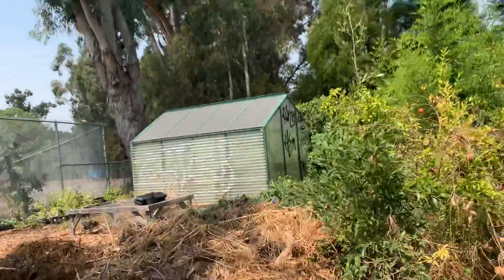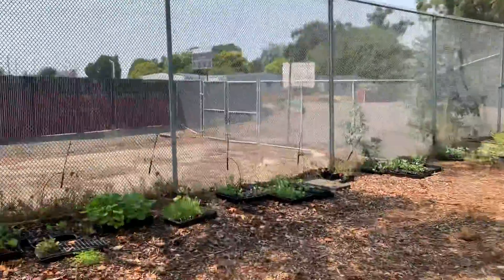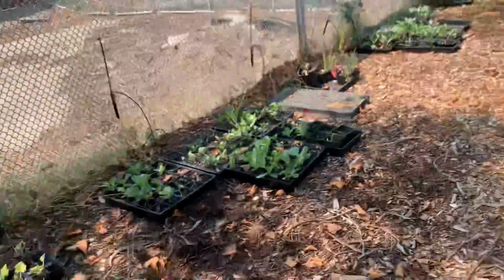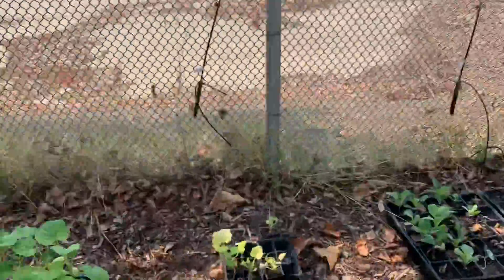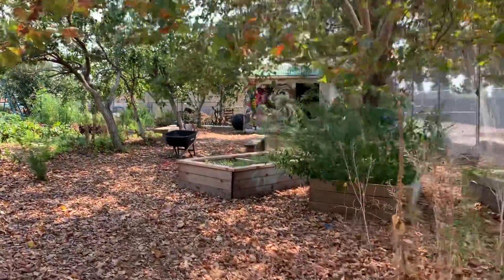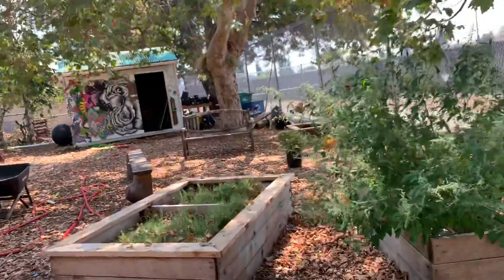Back here we have our greenhouse, which is warmer inside and has some of our plants, and our nursery outside that has some of the starts we're going to plant soon or give away to some of you. Back there is the shed with all our tools. I'm excited to get working with everyone this year!